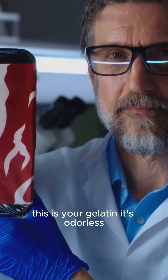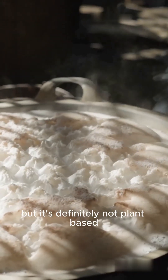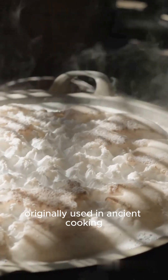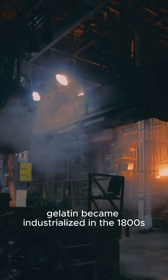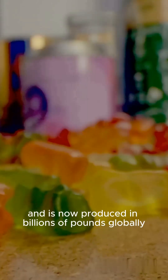It's odorless, tasteless, and incredibly versatile — but it's definitely not plant-based. Originally used in ancient cooking, gelatin became industrialized in the 1800s and is now produced in billions of pounds globally every year.